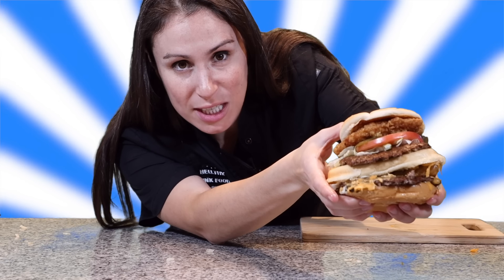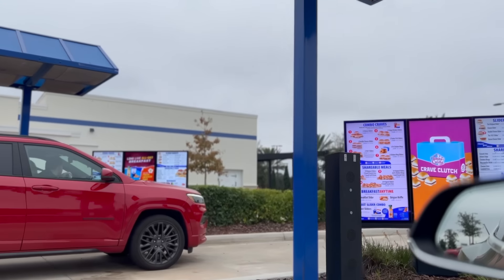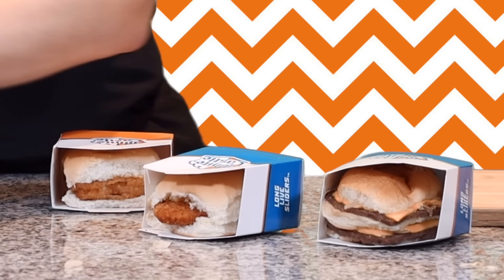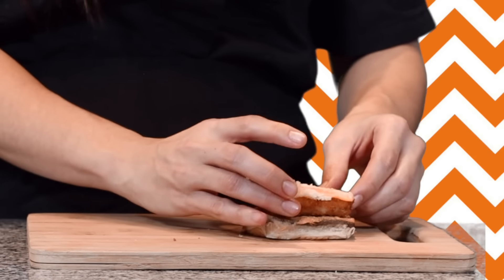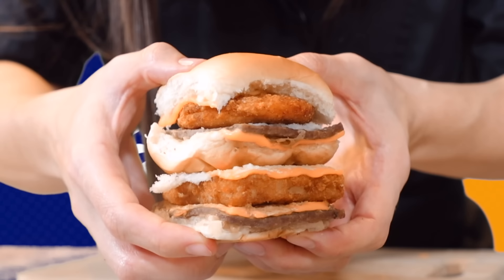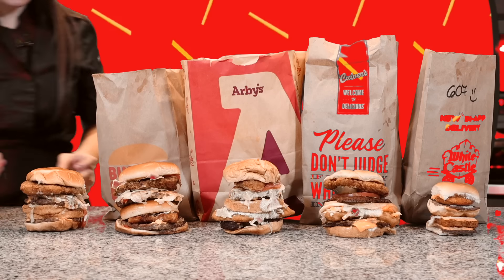This might be the most expensive, best version of something that you need to try. And last but not least, let's build the White Castle one. I drove up to White Castle and picked up three sliders — a double cheese slider, crispy chicken breast slider, and their panko breaded fish slider. Land, sea, and air stacker. Bottom bun, fish filet, burger, chicken right on top. There it is — the White Castle. This one seems like the manageable one.